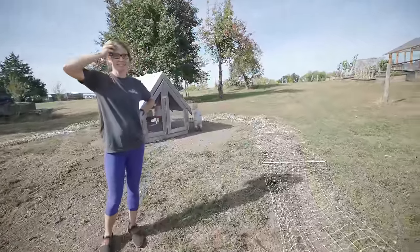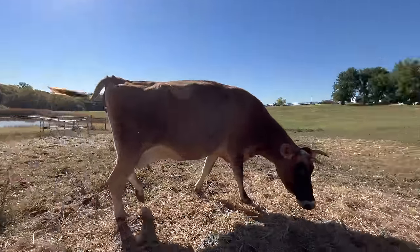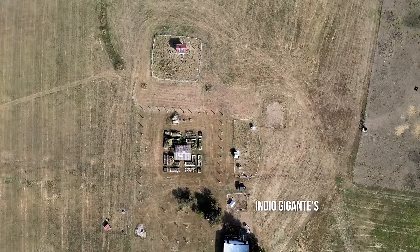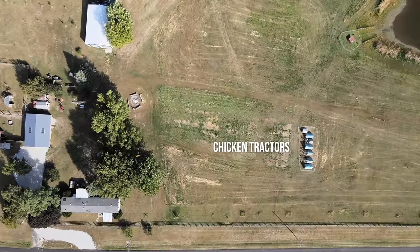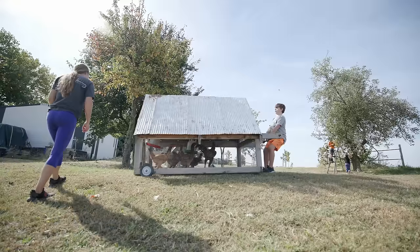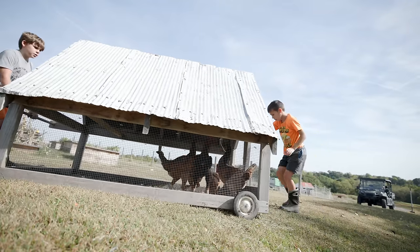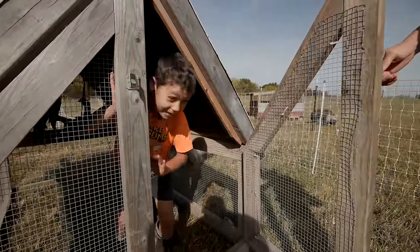The Heartland Hatchery chicks are a couple months old now. We've got important things to do today — we need to move all of our animals, except the cows and pond ducks, to the west side of the property. We've got our Indio Gigantes, our rooster flock with the turkeys, our main flock, and all of our chicken tractors. We're going to move them over to the west side to get prepared for winter. We already have our pigs over there, but it's going to take some effort and a lot of lifting.